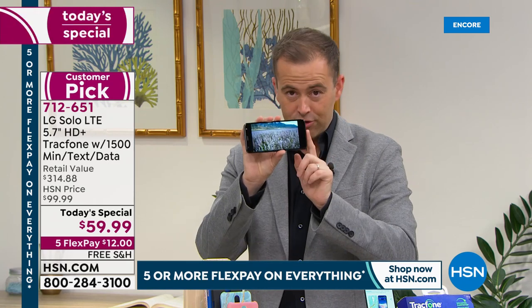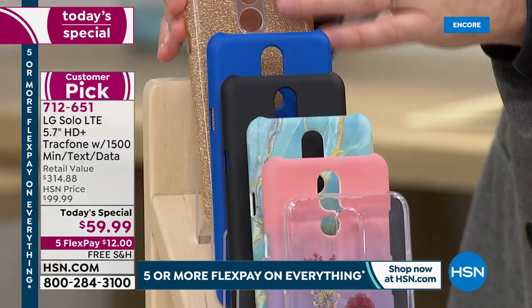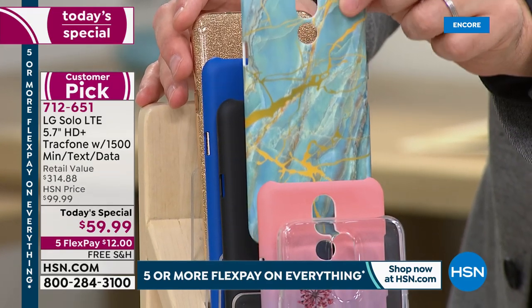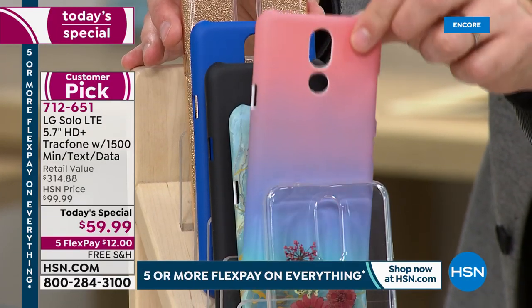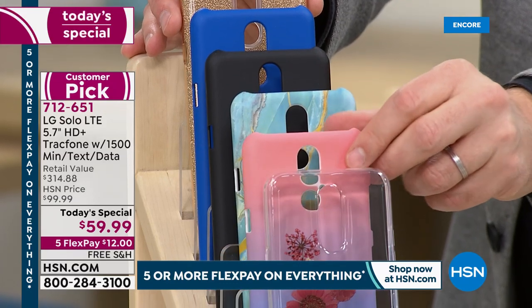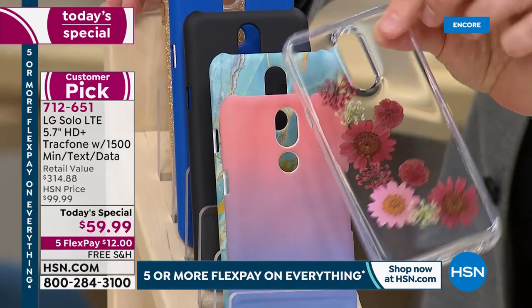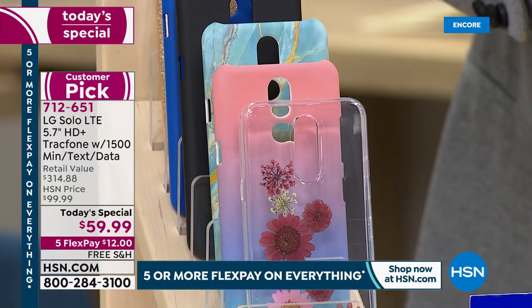When ordering your new LG Solo you can choose: gold glitter — embedded so it won't rub off — blue, black, or blue marble which continues to be a bestseller. Then there's the ombre, one of the new colors — tropical and gorgeous. And the floral — a clear case with flowers — which is the most popular at this moment in time.